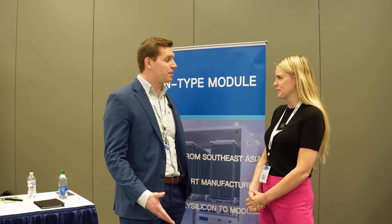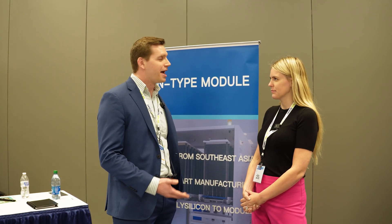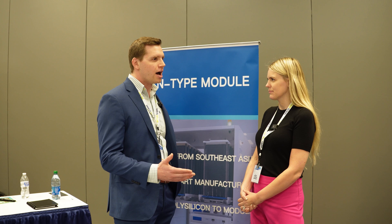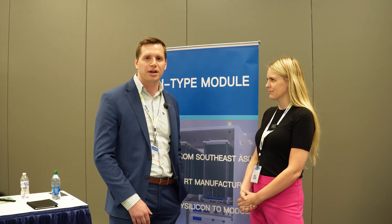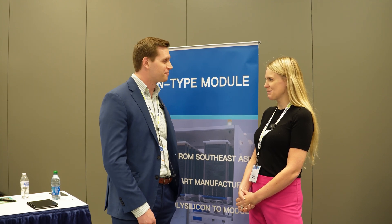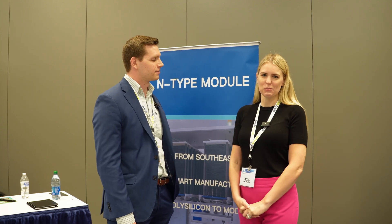Thanks so much, Mark, for joining us today. Is there anything else you'd like the Solar Surge audience to know about Hyperion? If you'd like to get more information, you can go to hyperion-usa.com. We have videos, documentation, and data sheets on our website. Let's keep the conversation going and continue to help change the world with renewable energy together. Thank you again, and thanks for watching this video. We'll see you next time.